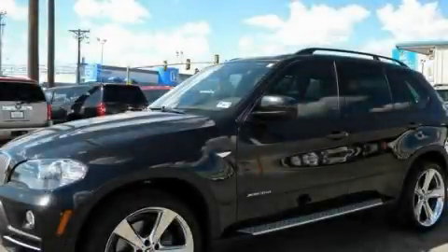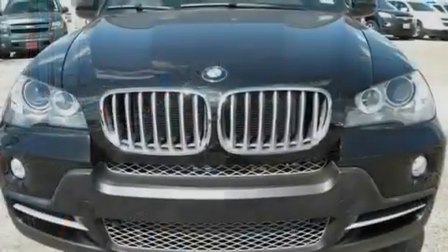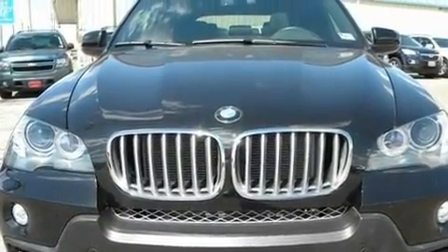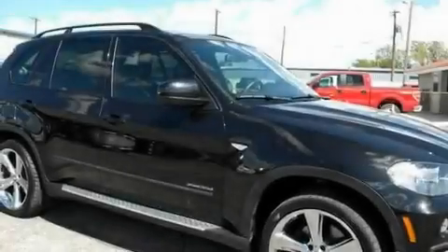This is a 2009 BMW X5, a great fit and finish. It features a 3.0-liter 6-cylinder engine and a 6-speed automatic transmission.